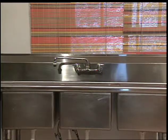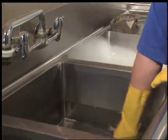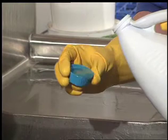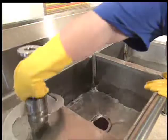Use a three-sink method for washing your equipment, utensils, and work area with soap, clean water rinse, and a sanitizing agent. A solution of one tablespoon of chlorine bleach for each gallon of water is an excellent sanitizer and is very inexpensive. Use hot water for washing and rinsing, then drain utensils thoroughly.